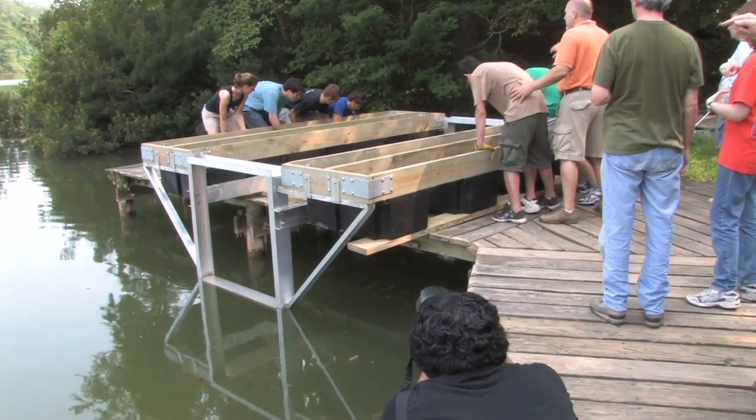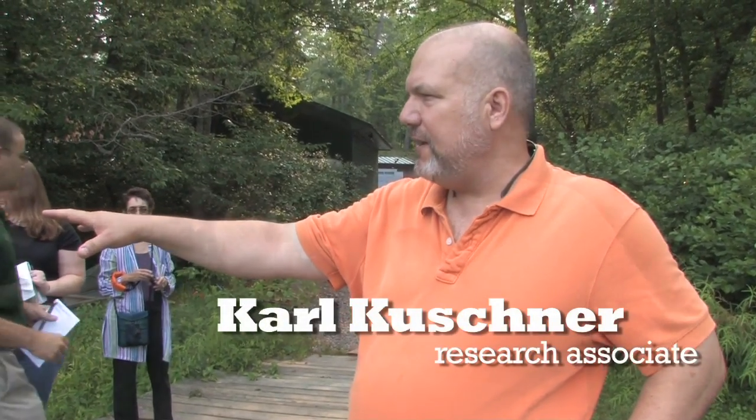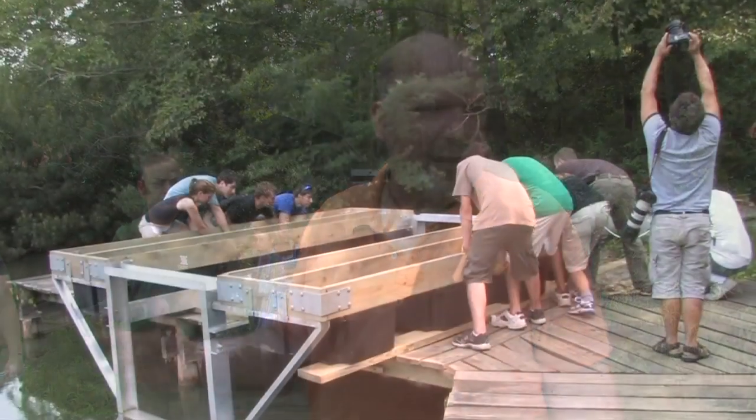They do float. We're going to launch this as our last section of our experiment. When that's in the water and tied off to the dock, we're going to take the previous section and the students are going to drag it, canoe it down to the other laps.